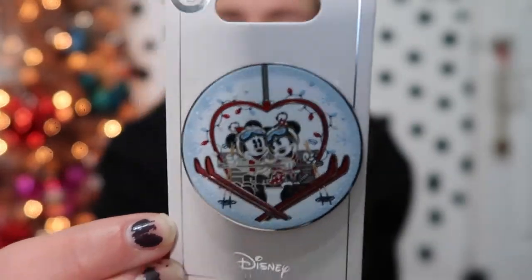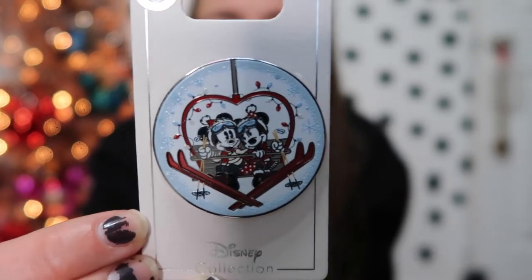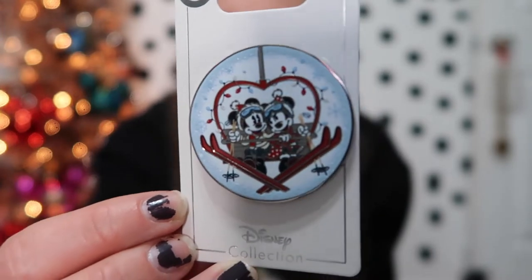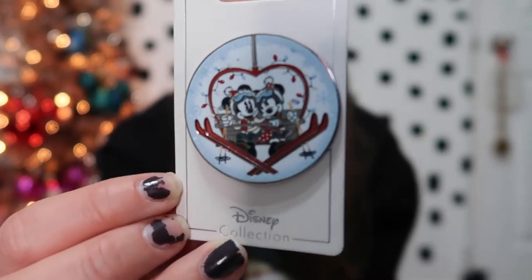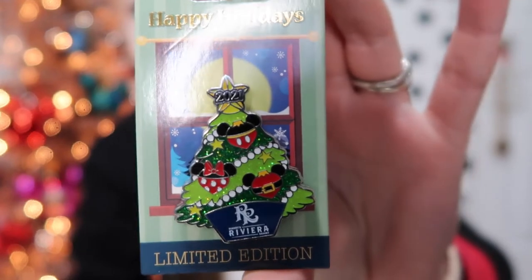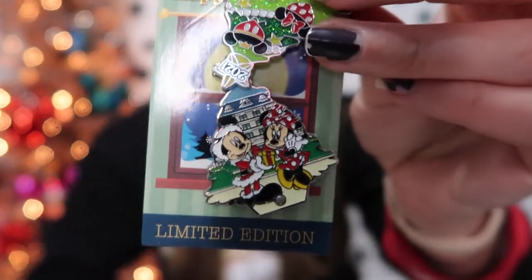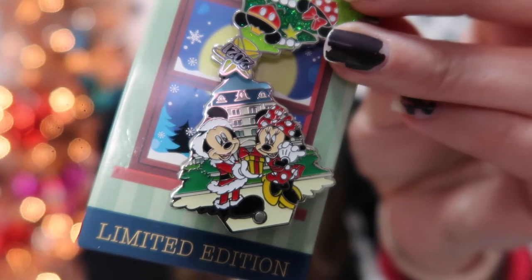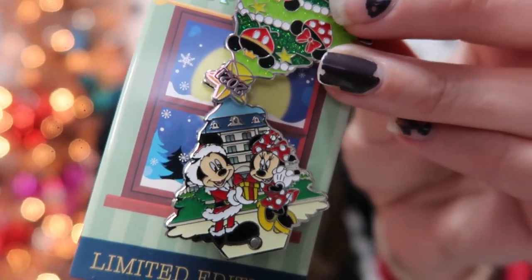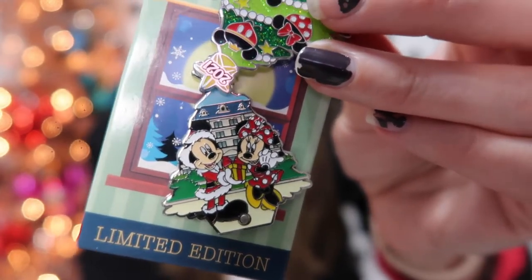The next pins I got are all holiday focused. This is just a Mickey Mouse wreath pin, and then the other holiday pin is Mickey and Minnie on a ski lift. They actually have a Loungefly backpack with this design on it, but I opted for the pin. The other pin I got was a Riviera holiday pin — it has a cute Christmas tree, and it's actually a hinge pin, so it opens to show Mickey dressed up as Santa with the Riviera in the background. I absolutely love this pin. It's probably my number one pin right now.